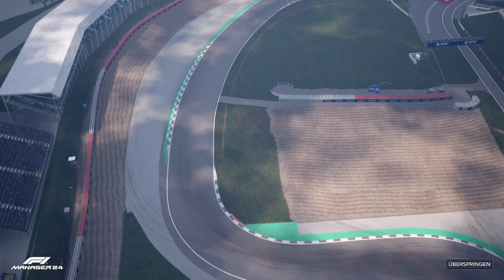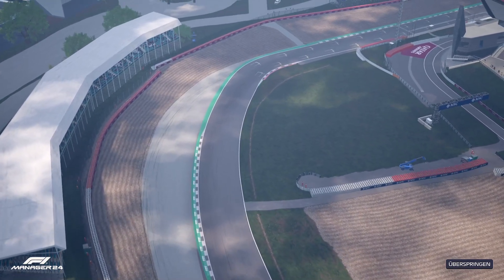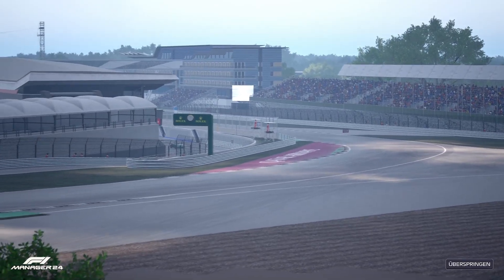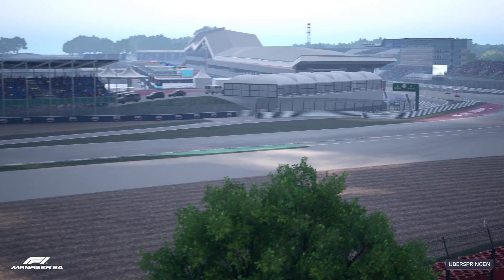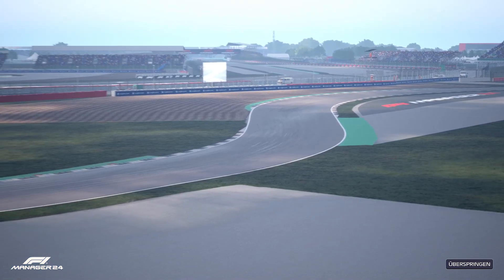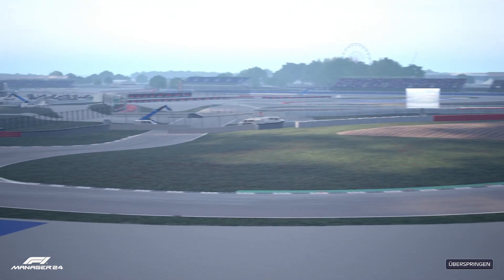Von Giuseppe Farinas Sieg beim ersten Meisterschaftsrennen hier im Jahre 1950 bis hin zu Lewis Hamiltons grandiosem Rennen im Regen 2008 – Silverstone ist eine Powerstrecke. Sie verlangt Abtrieb und volles Vertrauen in das Auto, damit die Fahrer in Sektor 2 durchgängig am Gas stehen können, auch durch die schnellen Kurven Woodcote und Copse und die Kombination von Maggots und Becketts.